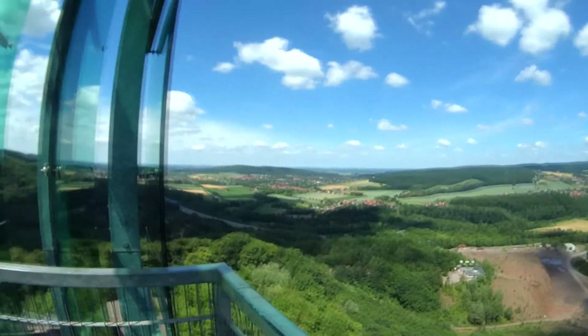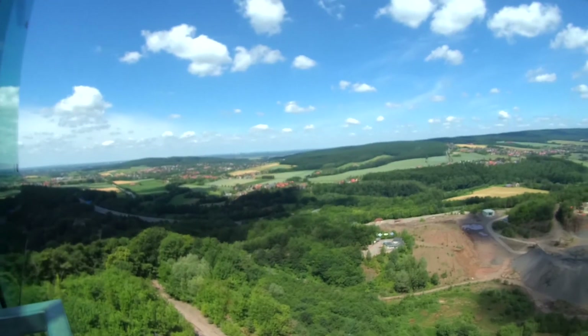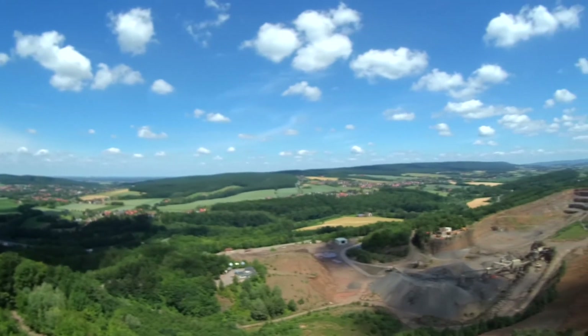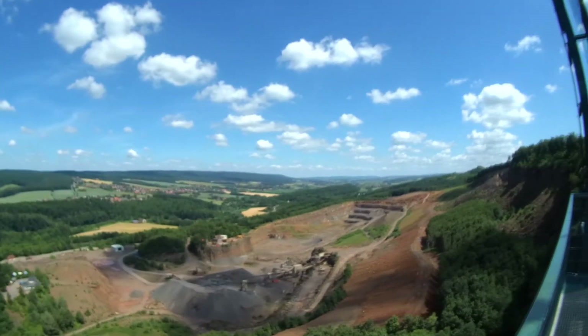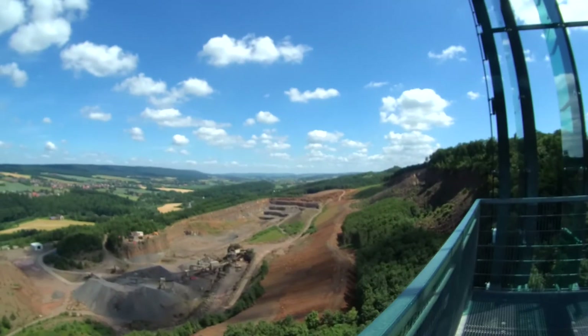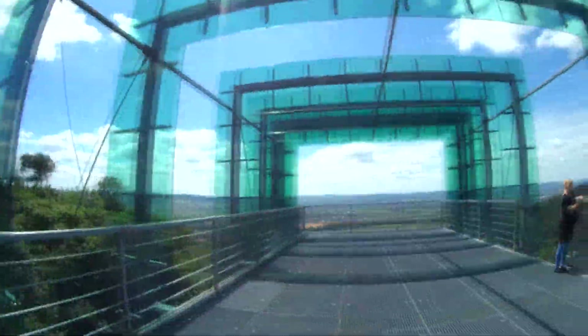That's exhausting, but I want to present you the best view you can get from here. Oh my gosh, that's so high. Welcome to Germany! I'm a little bit scared of heights, but for you guys I'll do this. I can't take a look straight down.